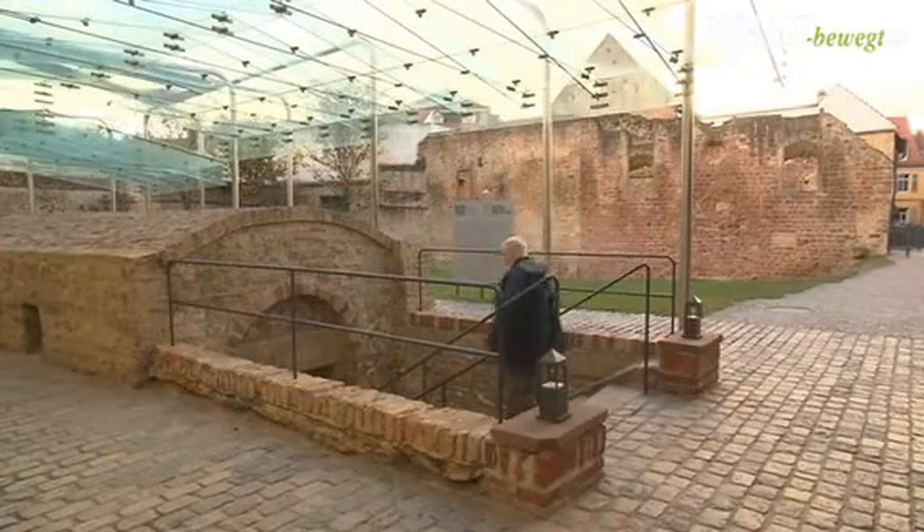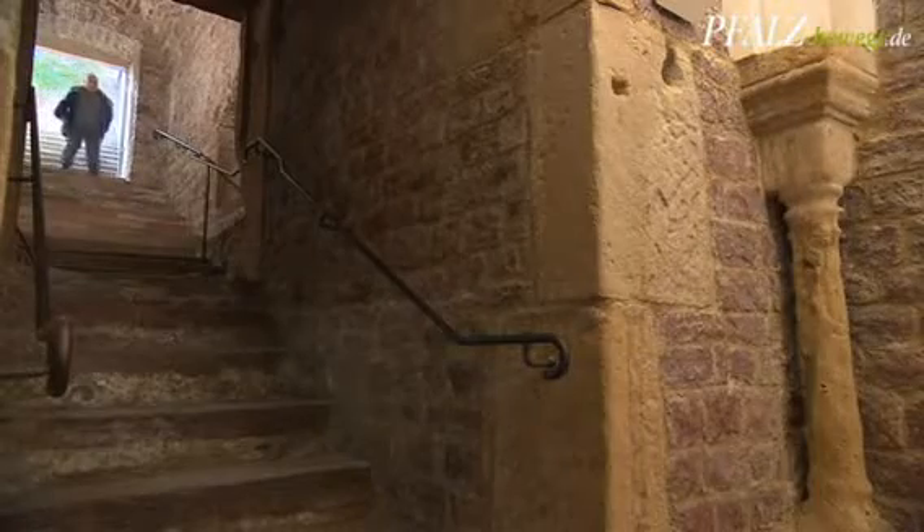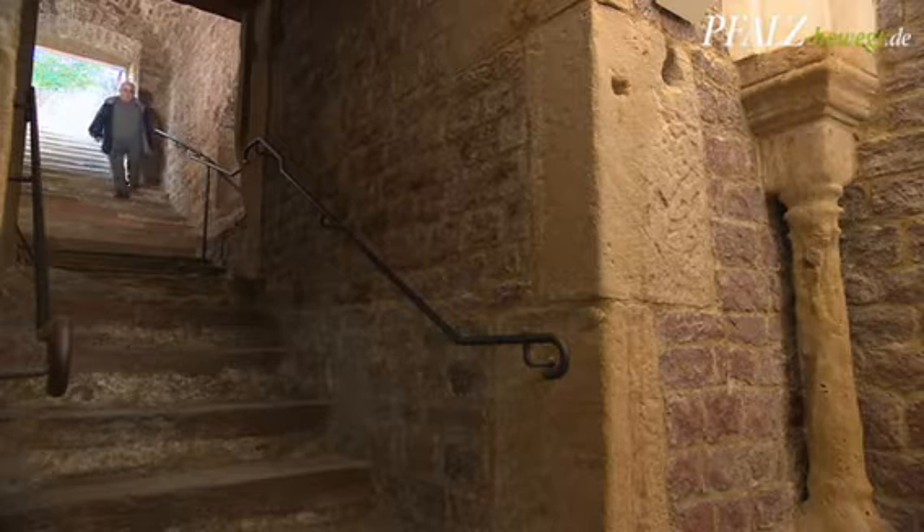Best preserved is the Jewish ritual bath, the mikveh — the oldest bath of this kind north of the Alps.